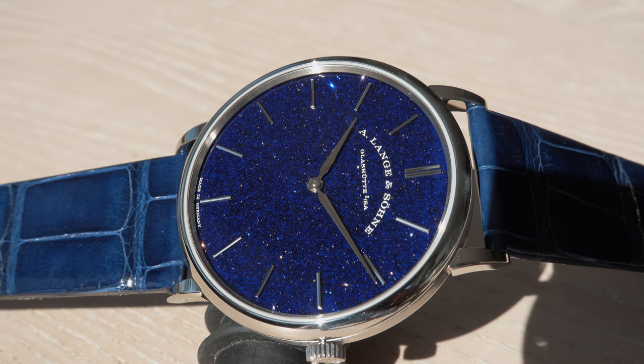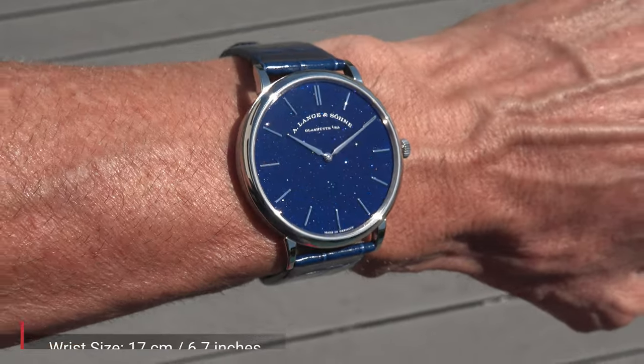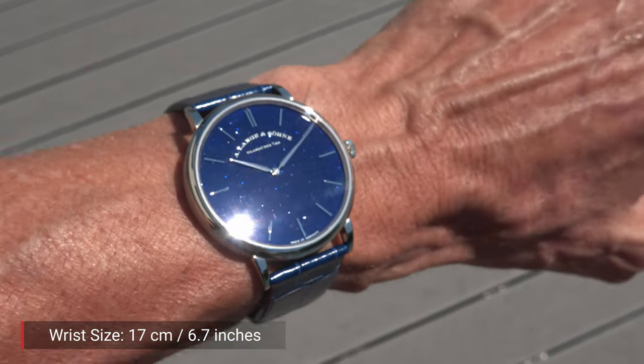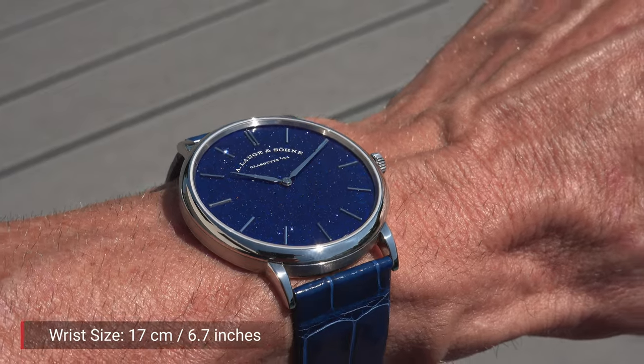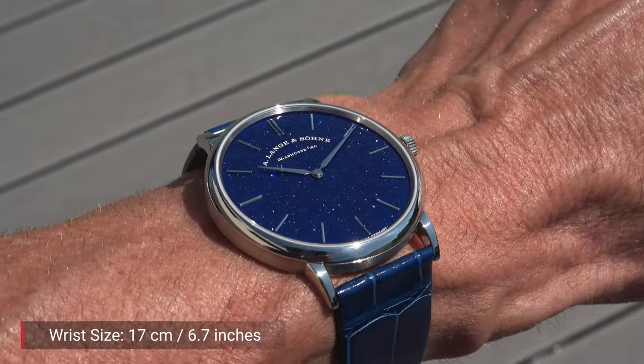It is a dial, as I just said, made in solid silver, and it is coated with an ultra-thin layer of shimmering copper blue goldstone. When you turn the dial in the light it always leads to other parts of the dial reflecting the light, and this gives you the impression of looking at the night sky.